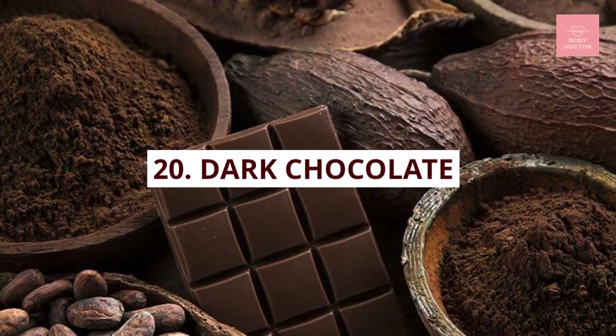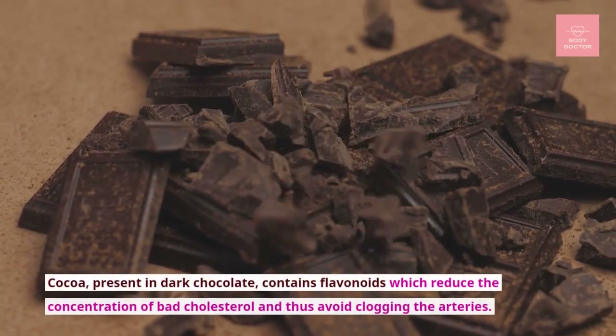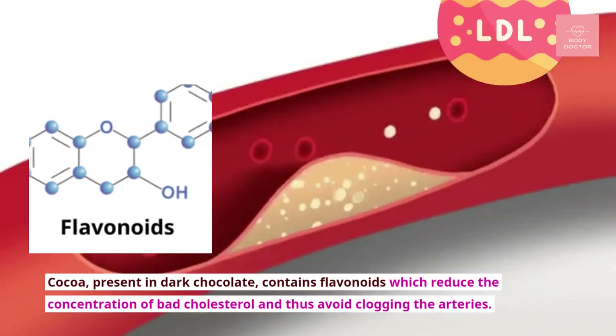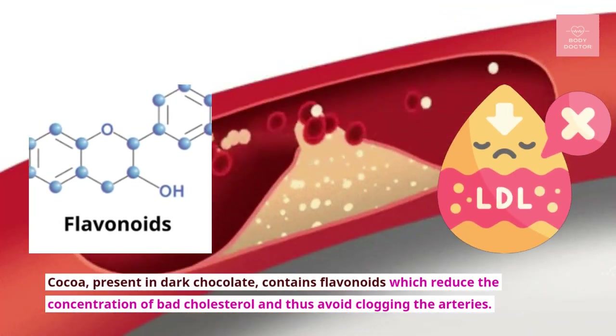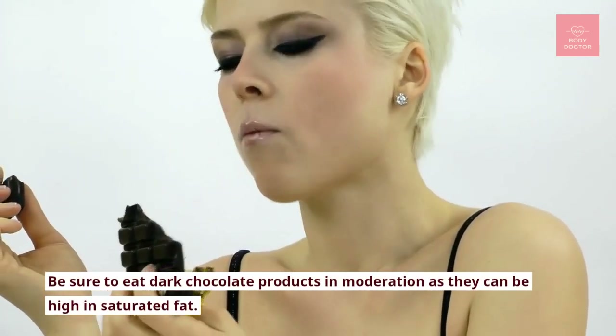Number twenty: dark chocolate. Cocoa present in dark chocolate contains flavonoids, which reduce the concentration of bad cholesterol and thus avoid clogging the arteries. Be sure to eat dark chocolate products in moderation, as they can be high in saturated fat.